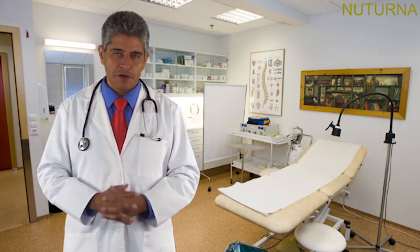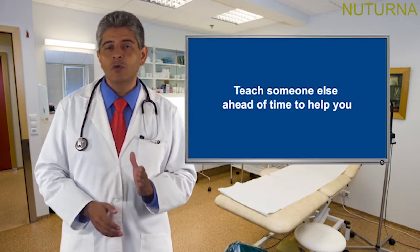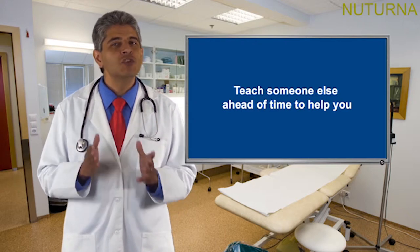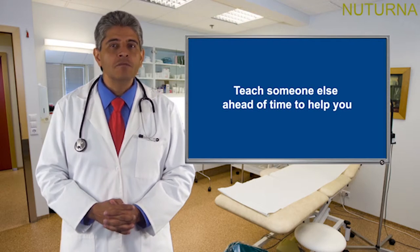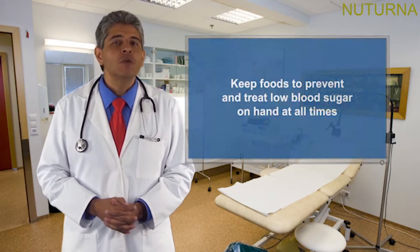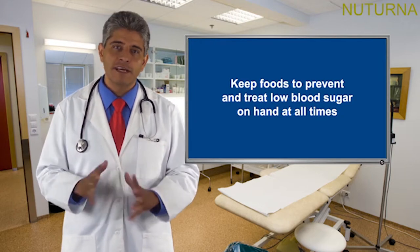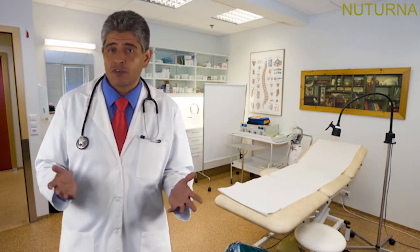Sometimes you will not be able to treat your low blood sugar yourself — maybe you don't recognize your warning signs, or low blood sugar has made you too confused to treat yourself. Whatever the reason, you must teach someone else ahead of time to help you. It is important to wear medical identification stating that you have diabetes so that others can better help you in an emergency. To treat low blood sugar quickly, keep foods to prevent and treat it on hand at all times — place a small box of juice in your desk drawer at work or school, and put glucose tablets or gel in your purse, coat pocket, and the glove compartment of your car. Telling others where you keep these emergency supplies will help you in case you are unable to communicate.